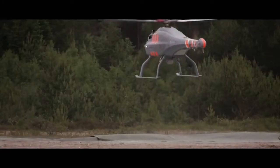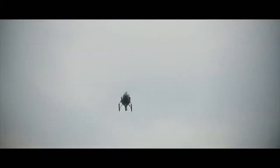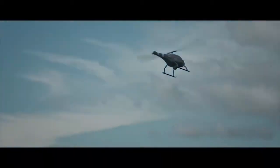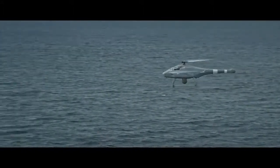The UAV can fly at a maximum altitude of 4,500 meters. Its maximum speed is 130 km an hour and its endurance is 5 hours. The maximum takeoff weight is 200 kg and its mission radius is more than 100 km.